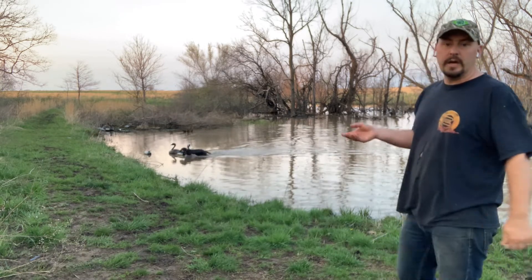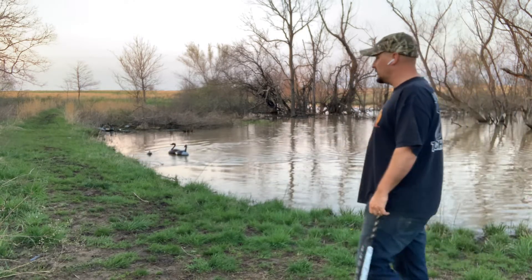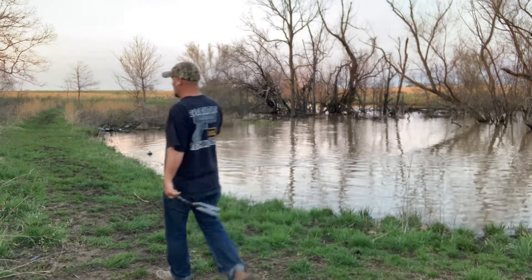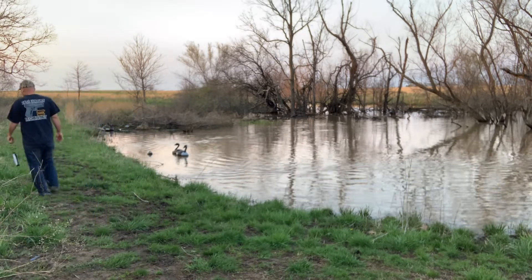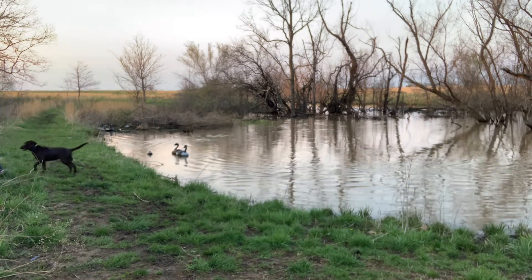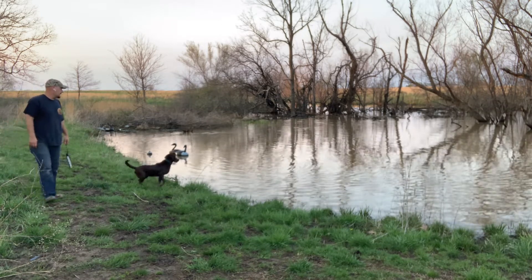Also in our little training pond here, of course, we have decoys. We have some old trashy decoys that we just leave in the pond so that the dogs are used to them from the time they're puppies. It's no big deal for them — it's just part of the landscape.